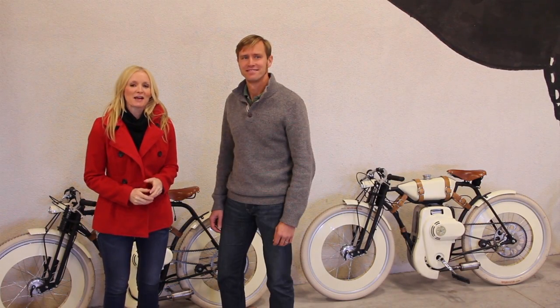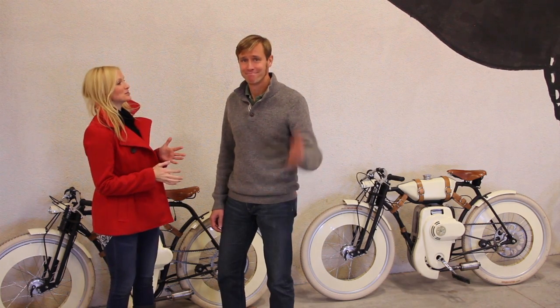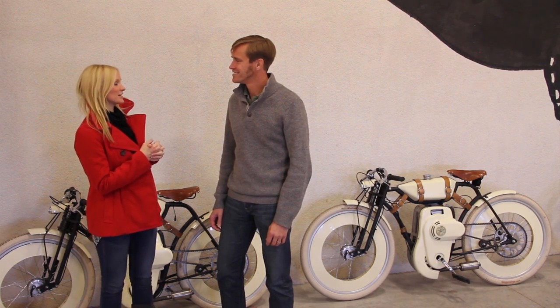Kate here with Local Motors. I'm with Damien, who runs the co-creation platform here at Local Motors, and we have some very exciting news to share with the Cube community this week.